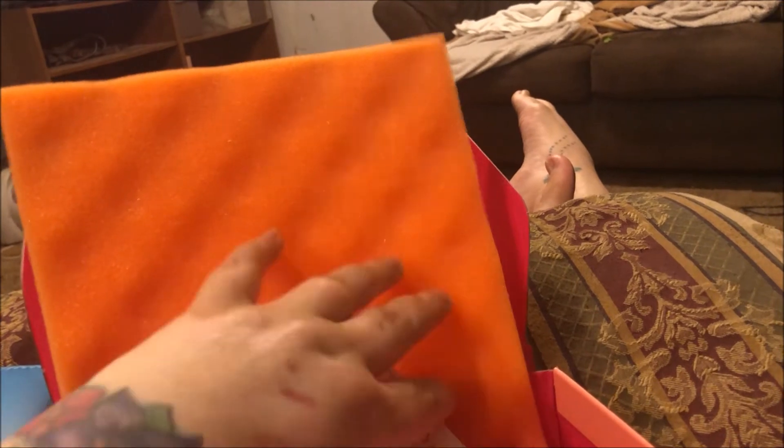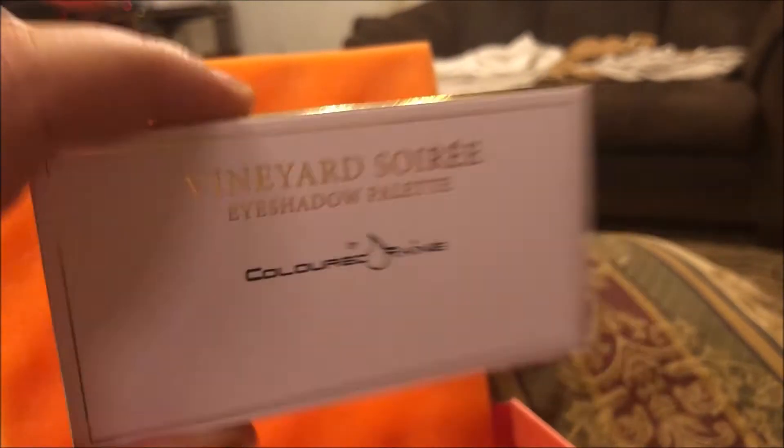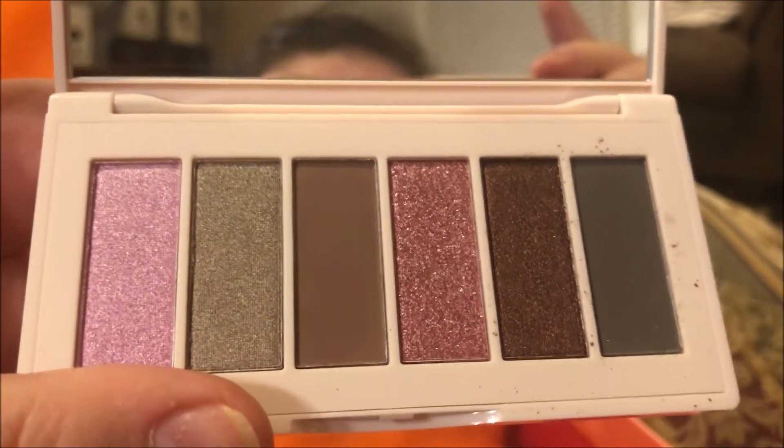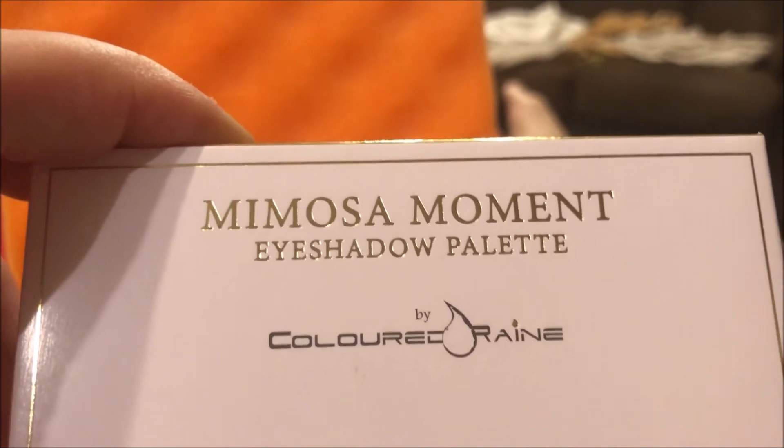I like serums. The last two things I got are palettes and they're by Coloured Raine. I got one in my box, which I believe is the Vineyard Soiree, and then I ordered the other one as an add-on because I thought they were both so pretty. They're nice little travel-sized palettes and they come in this nice hard package. That's beautiful — I'm excited to use that in a 'shop my stash' in the future. And then this one is the Mimosa Moment.